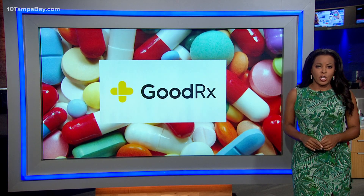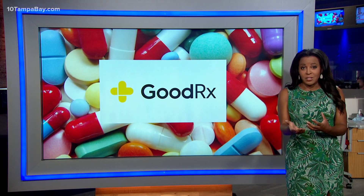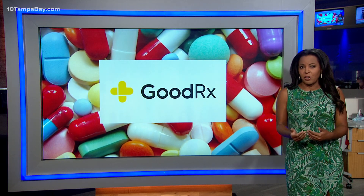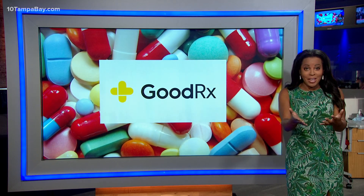GoodRx suggests if you don't find your drug available for a reduced price, grab one of those coupons — sometimes they offer a better price than your insurance will. Also, the drug's manufacturer might offer a coupon card that can help you get a better price, and maybe even free.